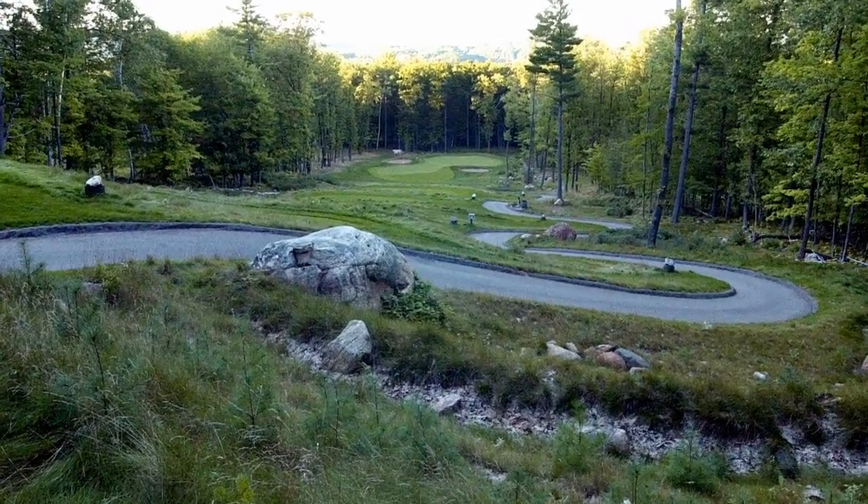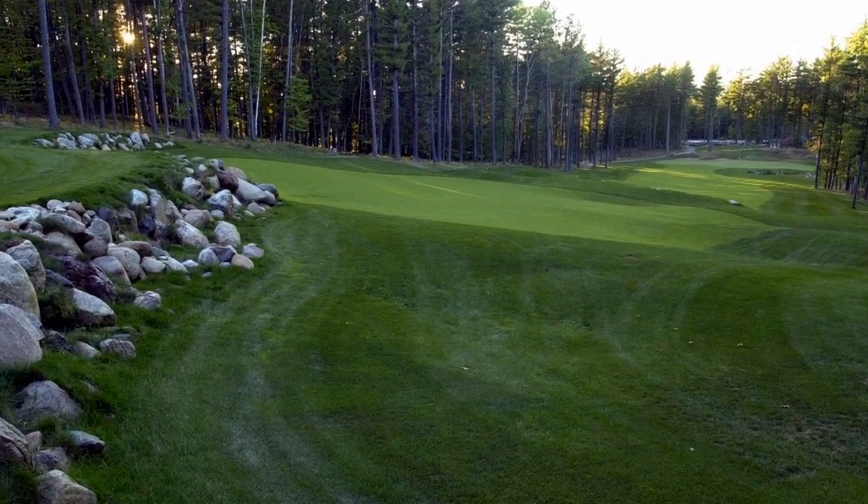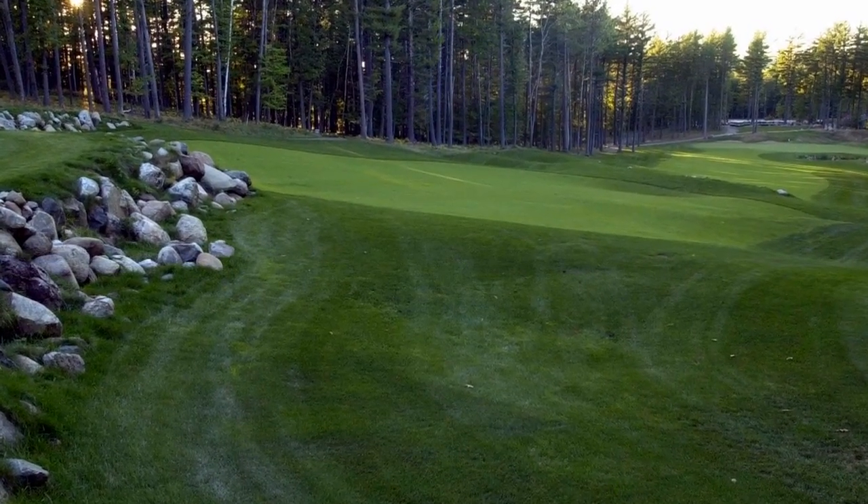Hole 17 — it looks like you can see the whole upper peninsula from there. It's close, yes. That is a beautiful hole, and then 18 coming down. It's quite the monster — 625 yards from the tips. It's quite the par 5, but it's still a great finishing hole.